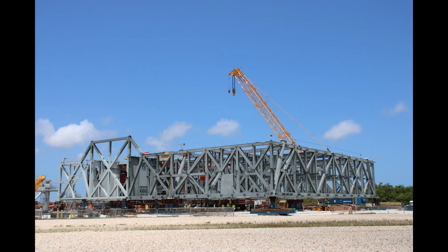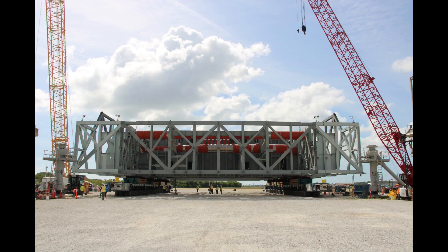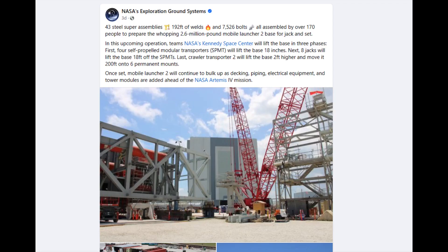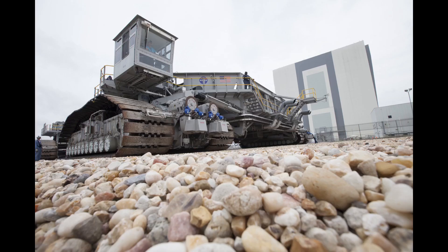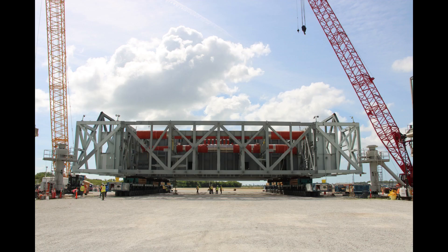Once the ML2 base is set on the permanent pedestals, that will allow pre-assembled sections of the umbilical tower to be brought over from the KSC industrial area and assembled on the base. A further update posted on May 6th noted the base was lifted by self-propelled modular transporters off its temporary mounts. The next phase will be for the base to be jacked up high enough for Crawler Transporter 2 to move in and pick it up, and then finally the base will be set on the permanent pedestals where it will remain for the rest of major construction.